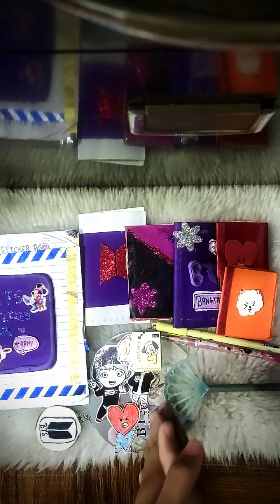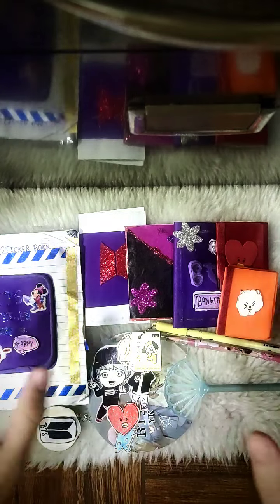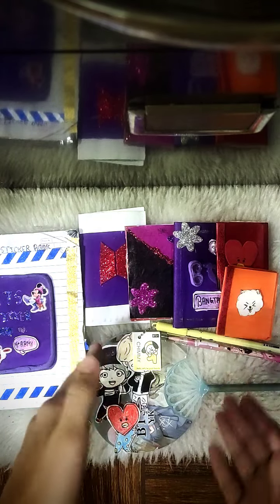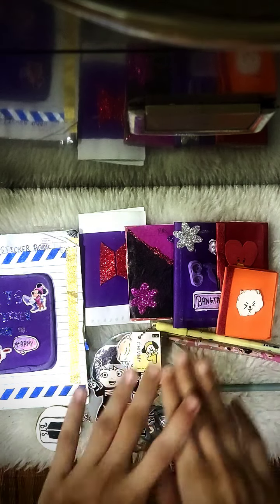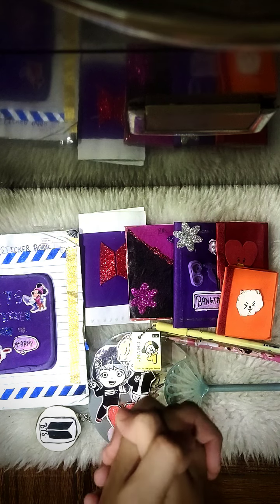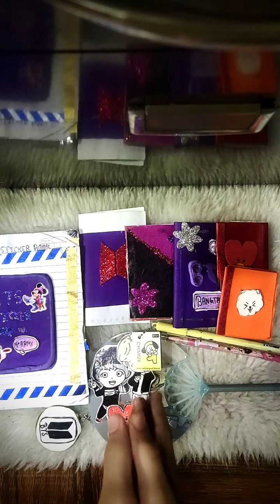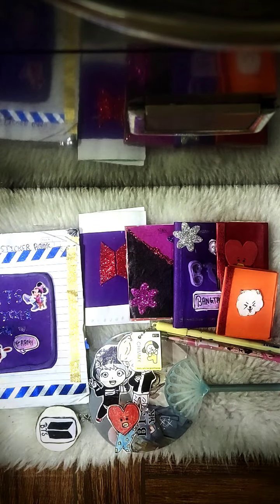Hey guys, welcome back to my channel 'Fun with Me'! Today I'm going to review my BTS and BlackPink stationeries. I know I reviewed these in my short, and guys, thank you so much for the very amazing response. I was shocked to see that I crossed more than 100 views in literally one hour, and I also crossed 50 subscribers!